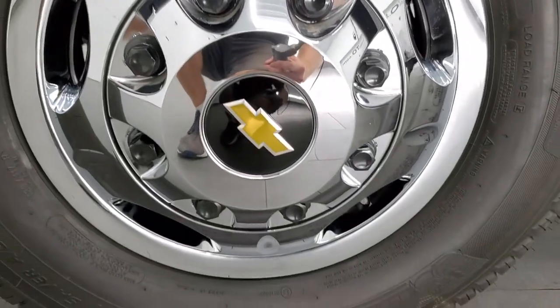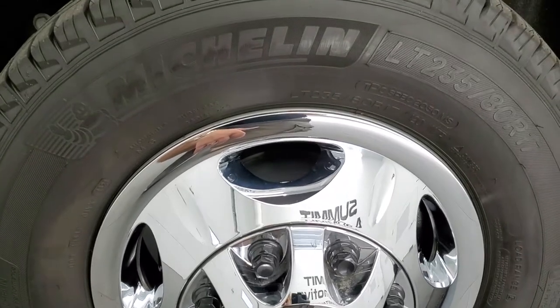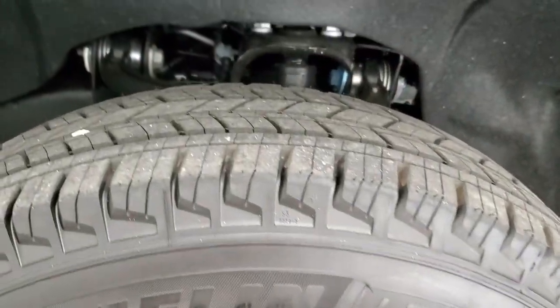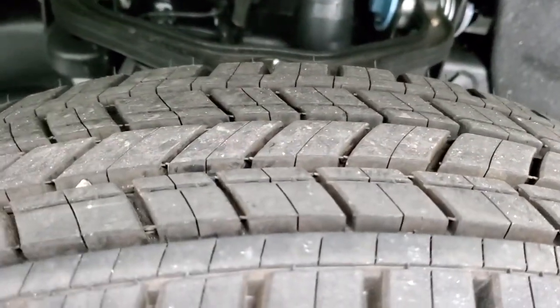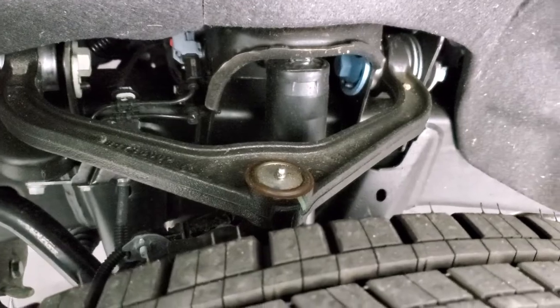This comes with steel rims with the factory wheel simulators — the chrome wheel simulators on there look really good. Michelin Energy LT2 3580 R17 tires, they are like new and you can see they have 99% of the tread left on them.